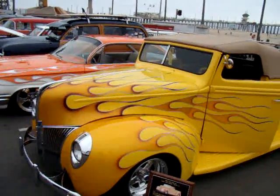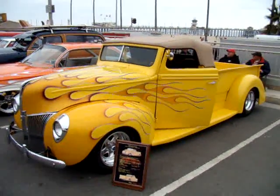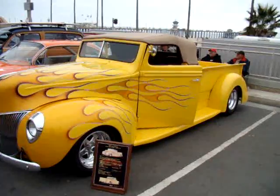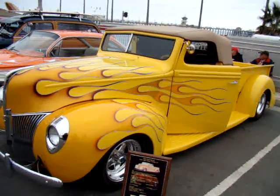It's a 1940 Ford pickup — the yellow one — and it's got a 383 Chevy Stroker engine in it.